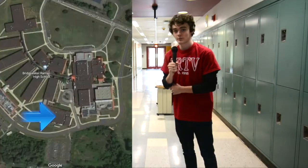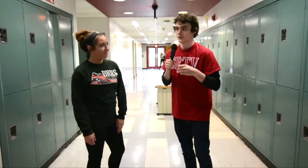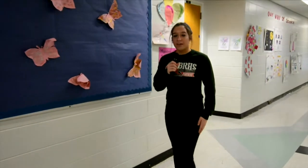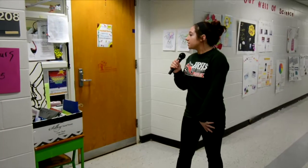This is the 200 building. We have a bit of a mixed bag here as far as the classes go. We've got a lot of technical sorts of classes, like special ed classes, BRTV, computer repair, cooking, etc. First up in the 200, we have the family child class, or the preschool, which is run by Ms. Raefel. Students will take the class and basically help out with the kids in the preschool and give lessons and have projects.